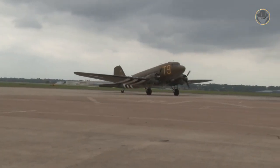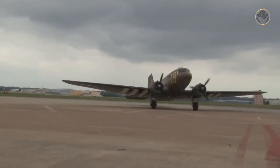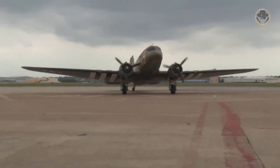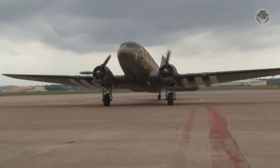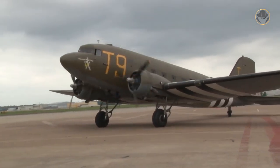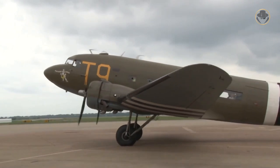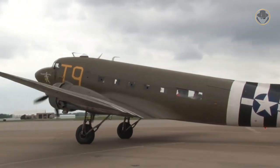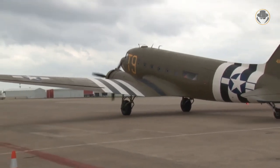The C-47 Skytrain is not only a successful transport aircraft, but also a system that has played a prominent role in the acceptance globally of the tactical airlift concept. For many years, apart from providing logistics for many armies, it has been indispensable for airborne operations. Now we are investigating the C-47, the best supporting actor of the many wars.